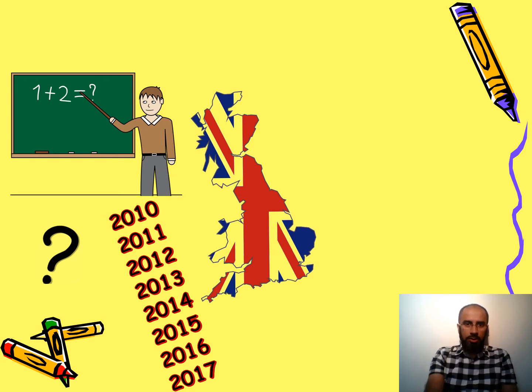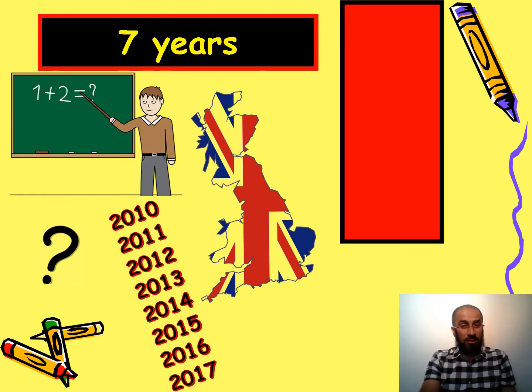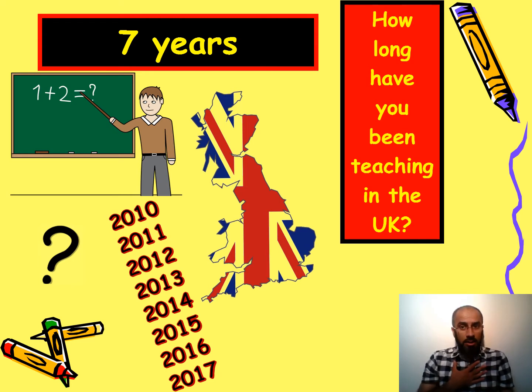This is a difficult question — you can see a teacher teaching and a map of the UK with some years. The answer is seven years. The question is: how long have you been teaching in the UK? I've been teaching in the UK for seven years.